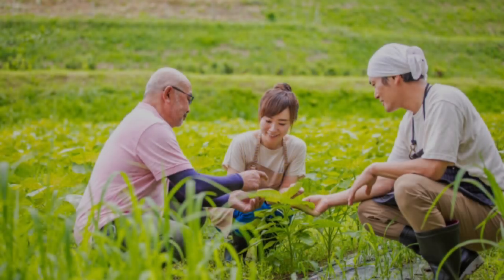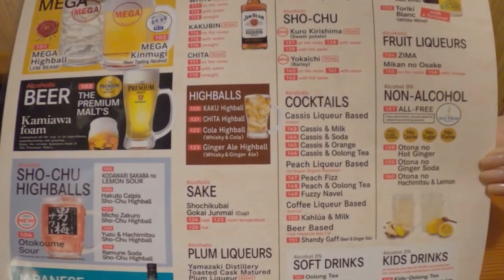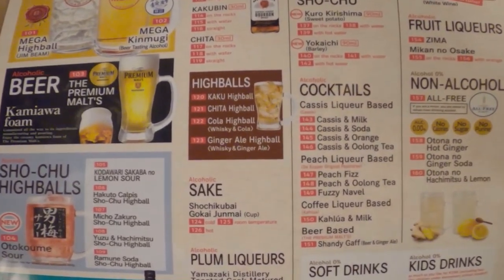There are various kinds of yakitori as well as other kinds of food, which are all 298 yen each. Furthermore, they only use ingredients from Japan, so there is no reason for you not to try this place when you are in Japan. The drinks are also all 298 yen each.